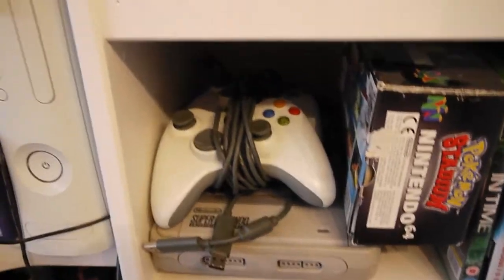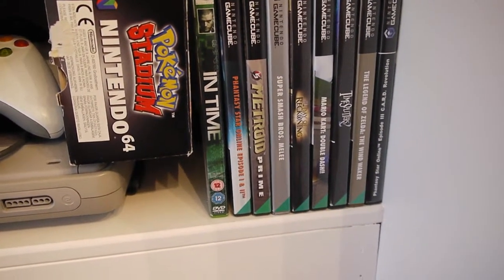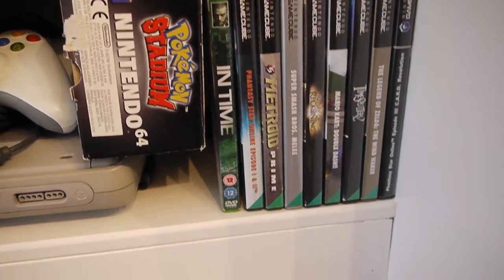My SNES is just chilling out there, my pad's on top of it, and some GameCube games — Metroid Prime is another great one. Ocarina of Time again — I've got that about 4 times, I think, that game.